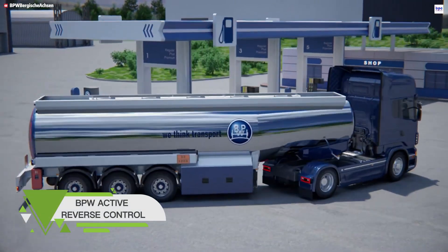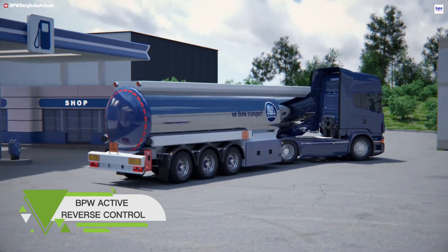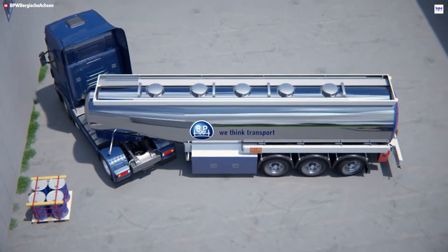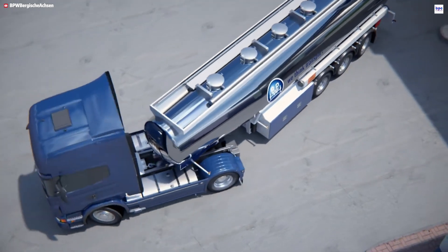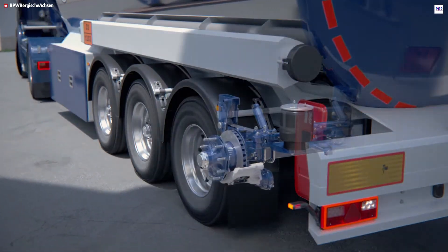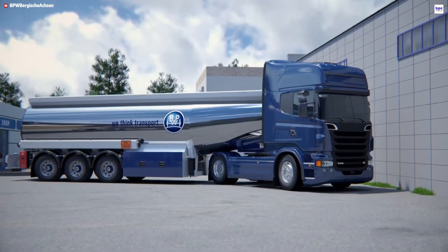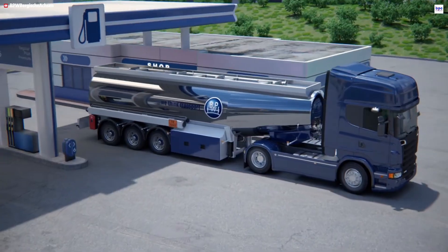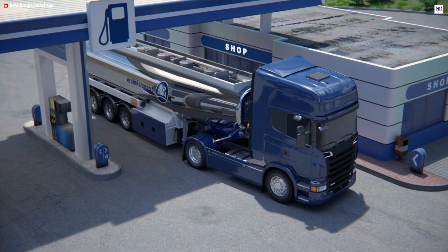Meet the BPW Active Reverse Control, or ARC, an advanced electro-hydraulic auxiliary steering innovation engineered to transform trailer handling during tricky reverse maneuvers. For trailers already equipped with BPW self-steering axles, the ARC system overrides the traditional locking mechanism, instead allowing the axle to actively steer while backing up at speeds up to 10 kilometers per hour. This seamless active steering motion gives drivers much greater control in confined spaces — think docks or construction sites — while also significantly mitigating costly tire scuffing and wear.